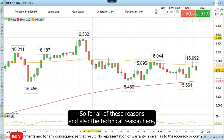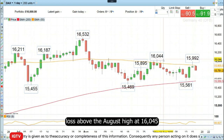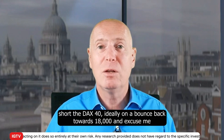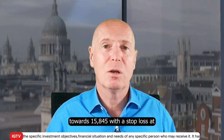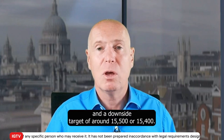For all of these reasons, and also the technical reason, I would like to go short the DAX 40 contract with a stop loss above the August high of 16,045 and a downside target of at least 15,500, maybe even lower. So this week's Trade of the Week is to go short the DAX 40, ideally on a bounce back towards 15,845, with a stop loss at 16,045 and a downside target of around 15,500 or 15,400.